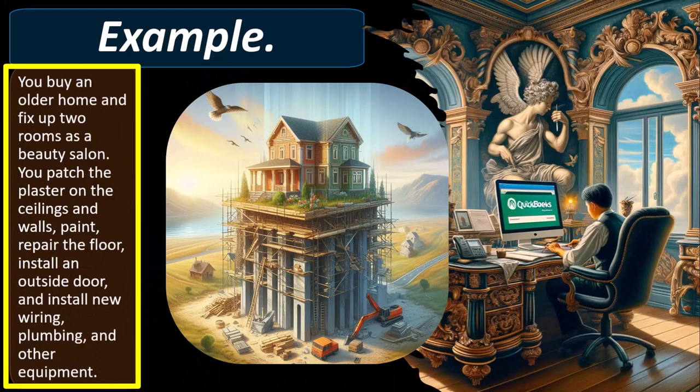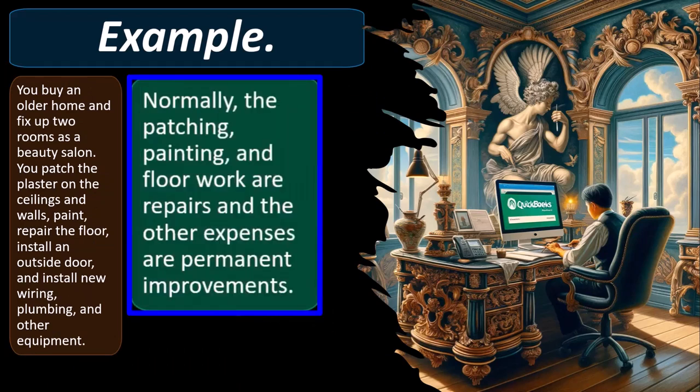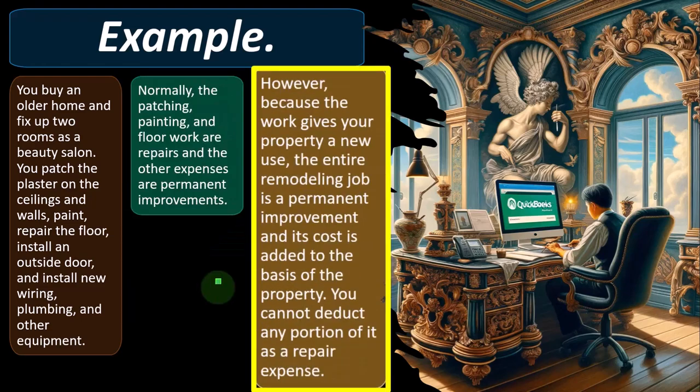For example: you buy an older home and fix it up as a beauty salon. You patch plaster on the ceiling and walls, paint, repair the floor, install an outside door, and install new wiring, plumbing, and other equipment. Normally, patching, painting, and floor work are repairs, but because the work gives the property a new use, the entire remodeling job is a permanent improvement and its cost is added to the basis of the property — you cannot deduct any portion as a repair expense.